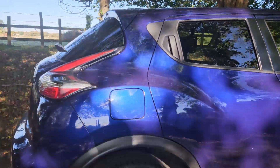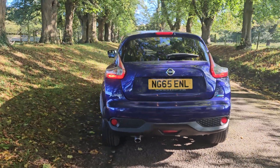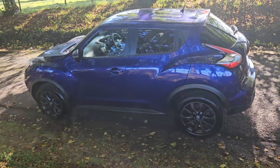Looked after, all HPI clear, so don't worry about that. £20 road tax, happy days — all round a nice opportunity for a value SUV in a lovely colour scheme.